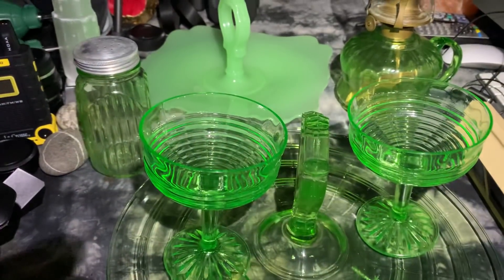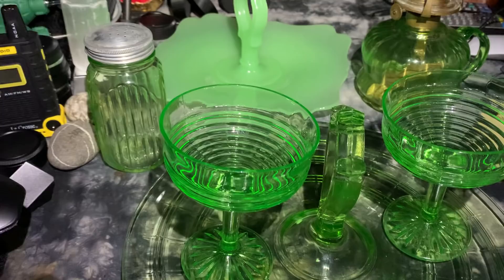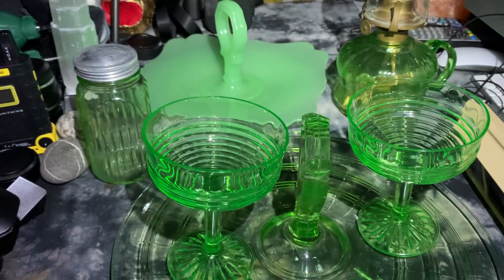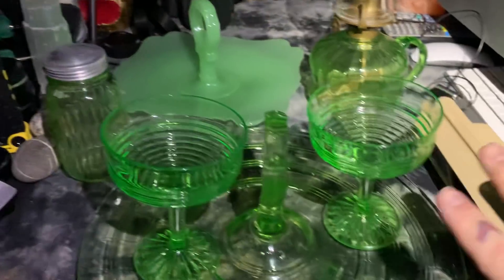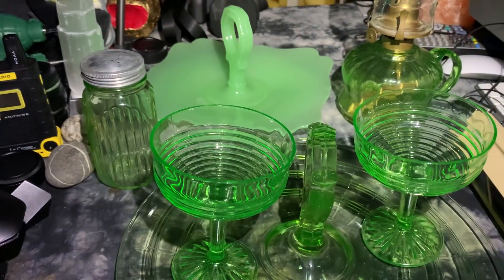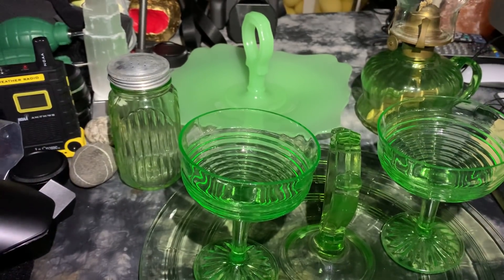I had a little field trip today to the world's largest — or one of the world's largest — collectors of rare glass, specifically uranium glass. This glass is doped with radioactive uranium-235 and uranium-238. I have a video coming up showing his place and just the mountains of rare glass that he has, and I only showed a small portion of it.